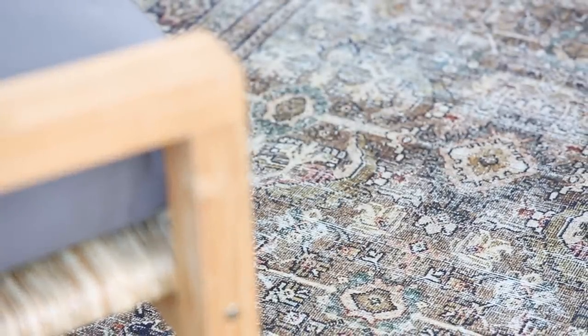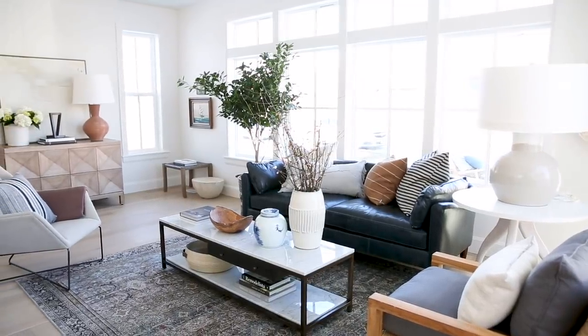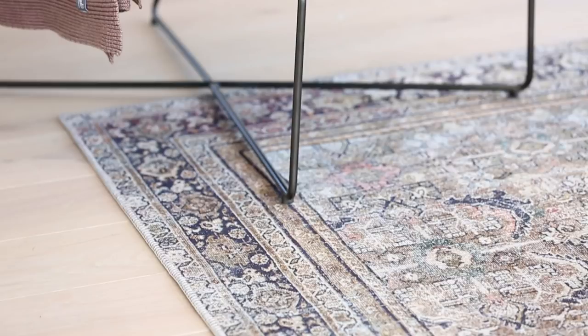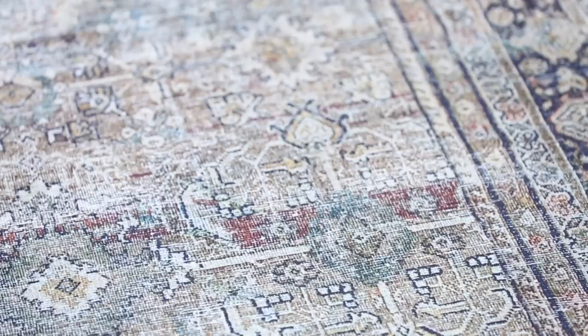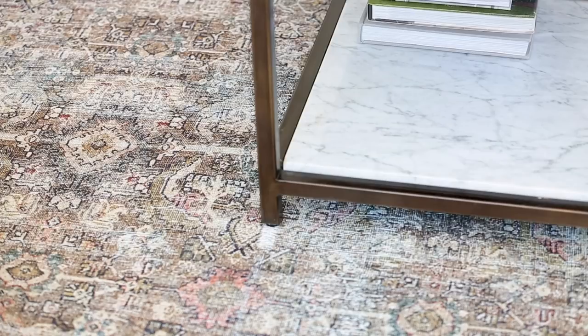It all started with this incredible rug. I could just die over this rug — I love it so much. It has this great neutral palette with a little bit of olive, brown, and taupe, but then it has a teeny hint of terracotta, which is my favorite color right now. It just sets the tone for the entire space.